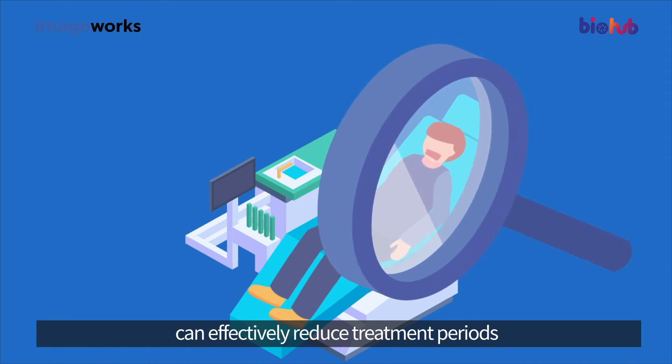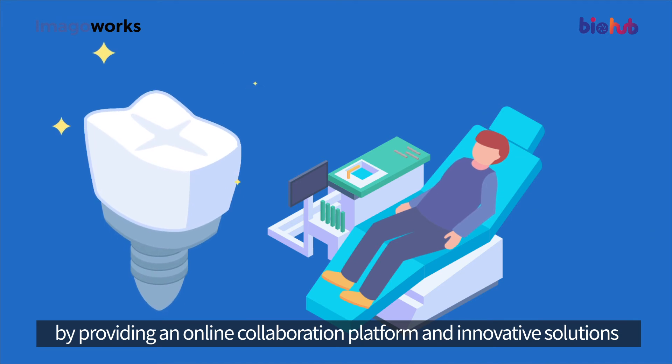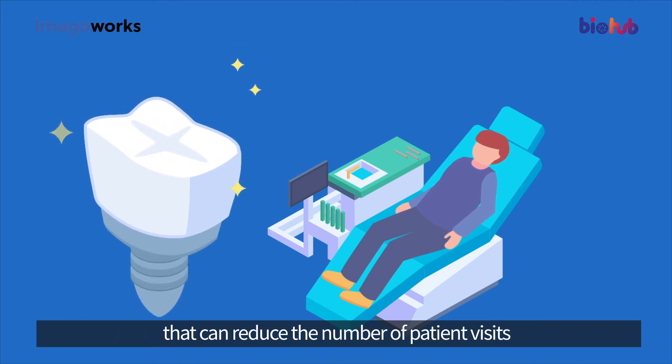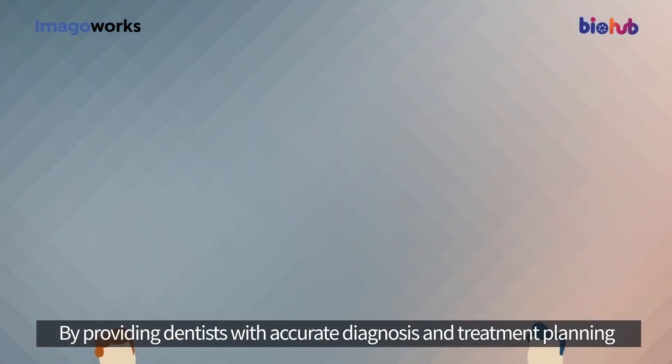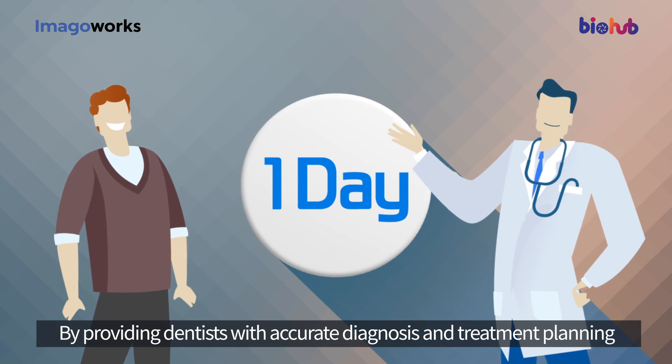In this way, the AI solutions of Imago Works can effectively reduce treatment periods by providing an online collaboration platform and innovative solutions that reduce the number of patient visits, while providing dentists with accurate diagnosis and treatment planning.